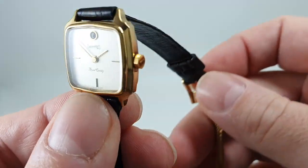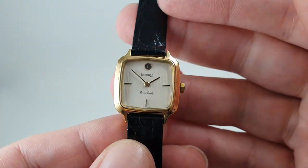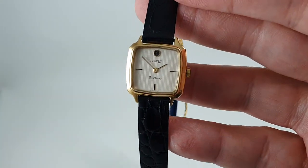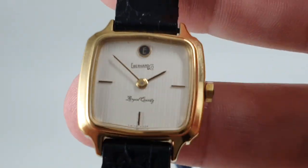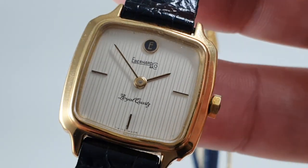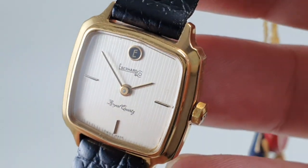The only thing we don't have is the box. This is available now at birthyearwatches.com. I'm going to zoom in on the dial here because I do like this lined dial — very nice.